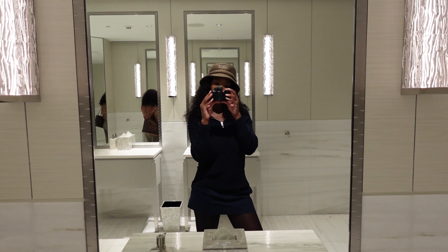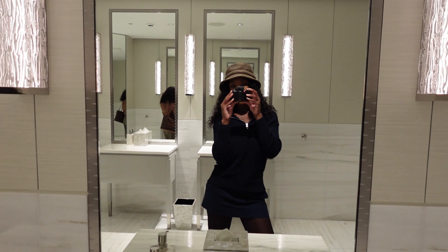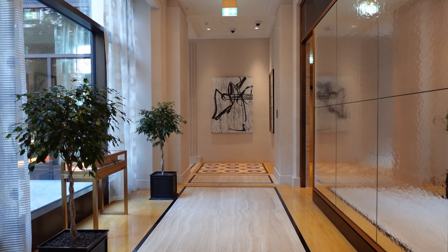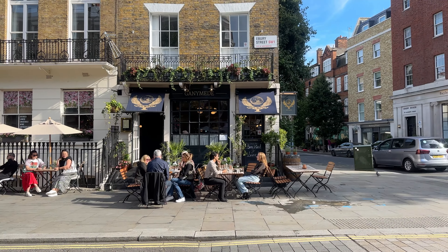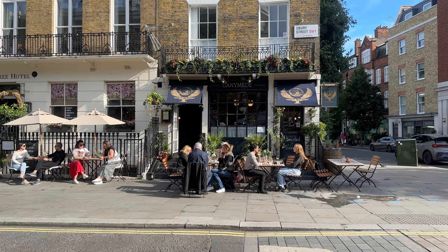We're now going to head to a pub for some pub food and then we're going to have a wander around Belgravia. We wanted to go to this pub, however it looks pretty busy and we wanted an outside seat and most of the tables have been taken.